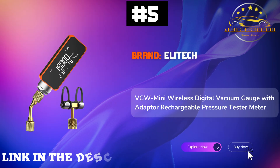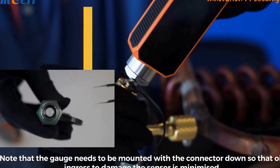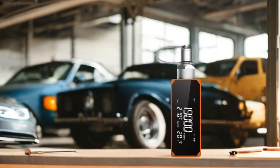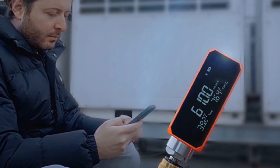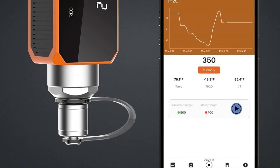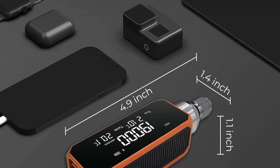Number 5: EliTech VGW Mini Wireless Digital Vacuum Gauge is your go-to tool for precision and efficiency in HVAC and refrigeration applications. With the upgraded EliTech Tools app, available on iOS and Android, managing your vacuum pump, digital manifold, and other EliTech devices has never been easier. This multifunctional digital vacuum gauge features settable targets, sending notifications when readings exceed your predetermined values, perfect for maintaining optimal performance. The intelligent judgment of H2O status automatically monitors the physical state of moisture, ensuring the right conditions for effective system performance.